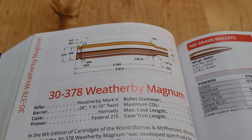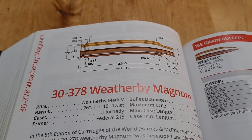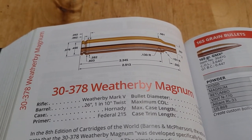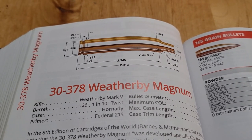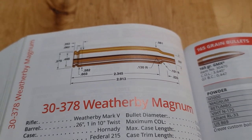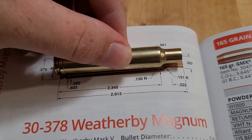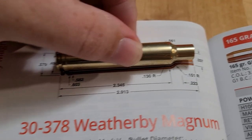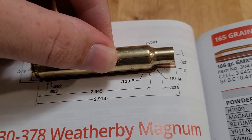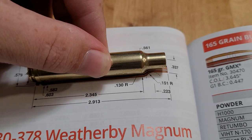At number four, we have the fastest .30 caliber Magnum — the .30-378 Weatherby Magnum. Up until 1996 when this cartridge came out, the .300 Weatherby was the fastest factory offering. But Weatherby took it to the next step. What they did was take their .378 Weatherby and neck it down to .30 caliber, which gives you about 200 feet per second more advantage over the .300 Weatherby. The casing is just a little bit longer and quite a bit wider. The .378 Weatherby is not based off the .300 H&H Magnum like the .300 Weatherby is, and it gives you a lot more powder.